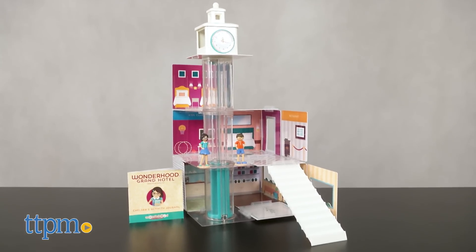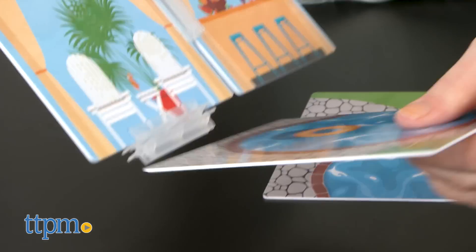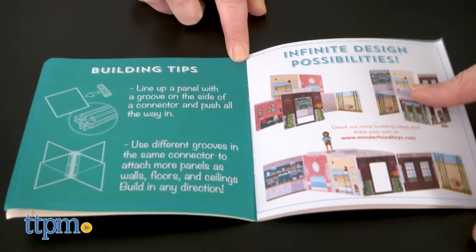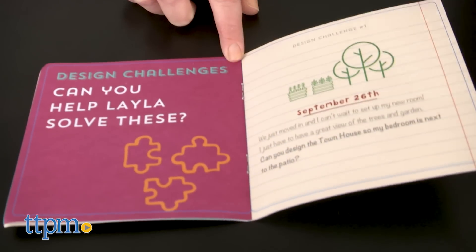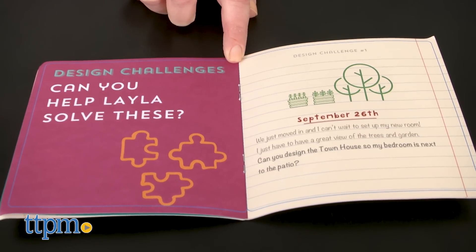With illustrated plastic building panels and plastic connectors, kids can easily put together a townhouse or hotel however they want, using picture inspiration or design challenges from an included activity journal as their guide. No specific building instructions are included.